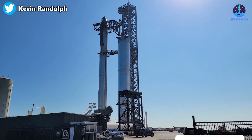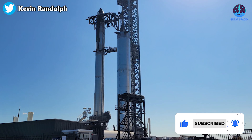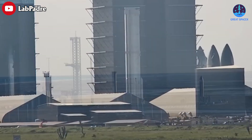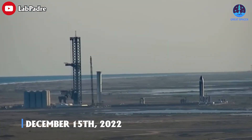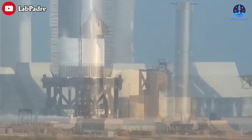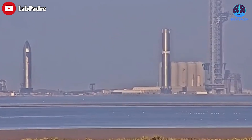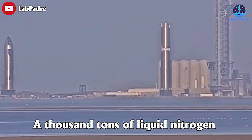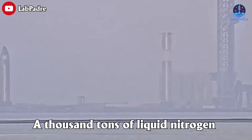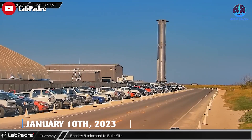Booster 9 will probably be the next shot after Booster 7, and a lot of work is going on with this prototype. Booster 9 rolled out of its Starbase assembly bay and headed to the launch site on December 15th, 2022. The Super Heavy prototype completed two partial cryogenic proof tests on December 21st and the 29th, during which it was likely loaded with around a thousand tons of liquid nitrogen to simulate liquid oxygen and methane propellant. B-9 then returned to Starbase's factory on January 10th, 2023.